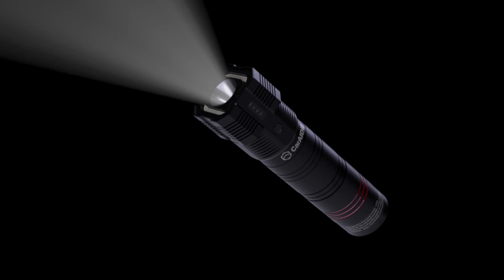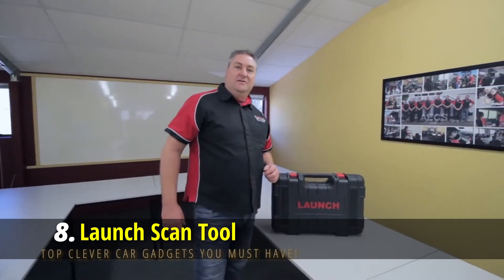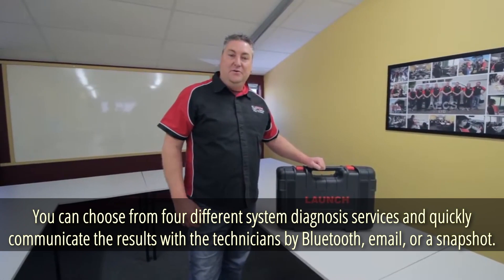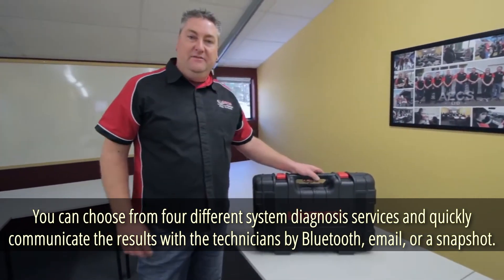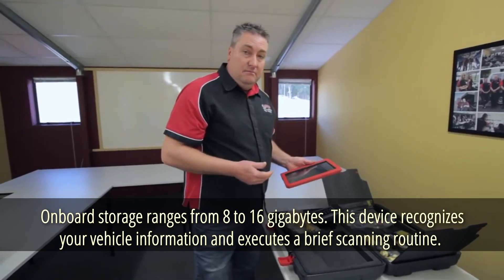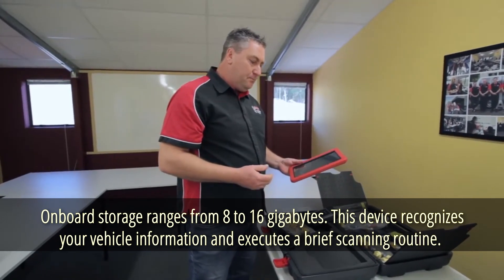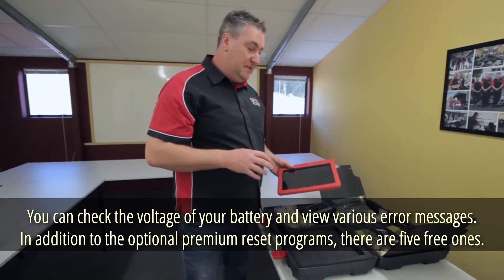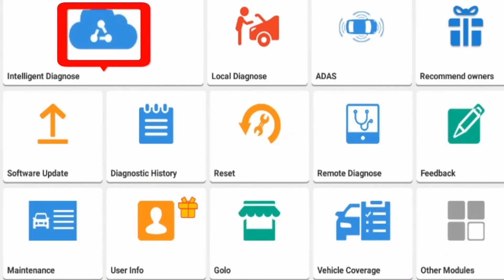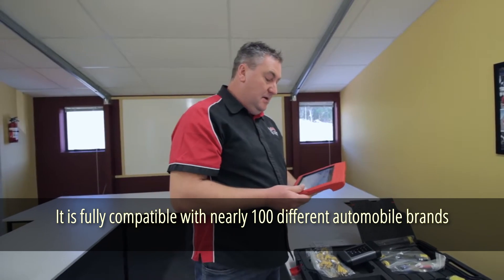Launch Scan Tool. It's now easier than ever to check your car for problems. This scan tool features a 5-inch touchscreen and an easy-to-use menu with four different system diagnosis services. You can share results with technicians via Bluetooth, email, or snapshot. Onboard storage ranges from 8 to 16 gigabytes. It recognizes your vehicle, executes a brief scan, checks battery voltage, and displays error messages. With five free reset programs and support for multiple protocols, it's compatible with nearly 100 different automobile brands.